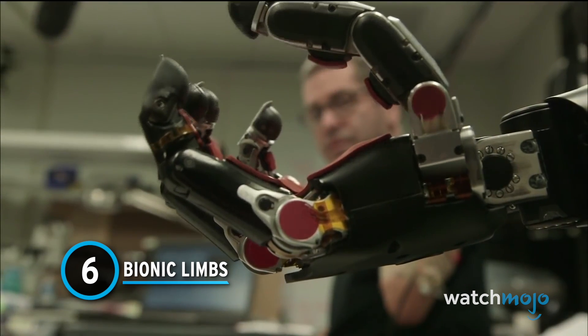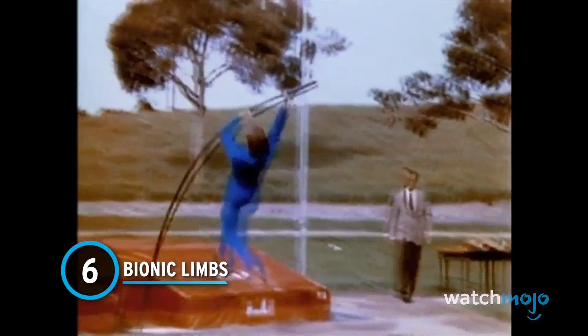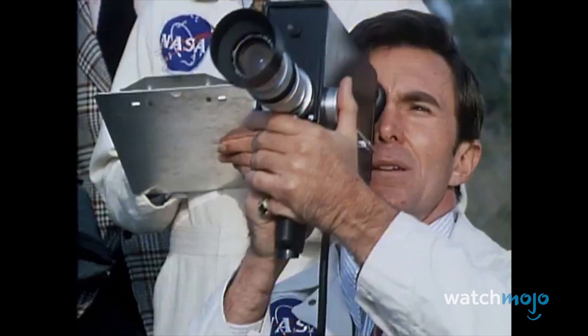Number 6: Bionic Limbs. Steve Austin and Jamie Somers both showed the world what having bionic limbs could do for us in The Six Million Dollar Man.